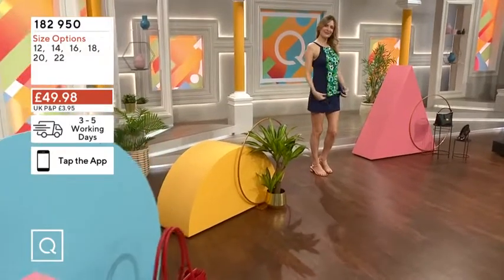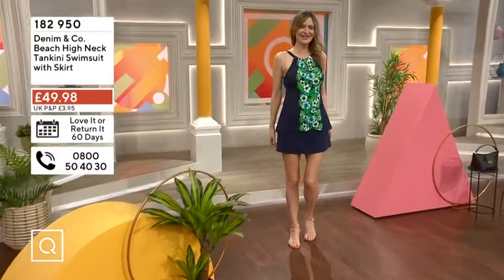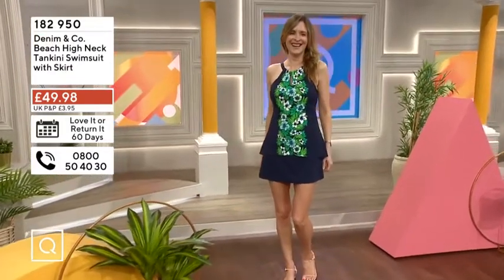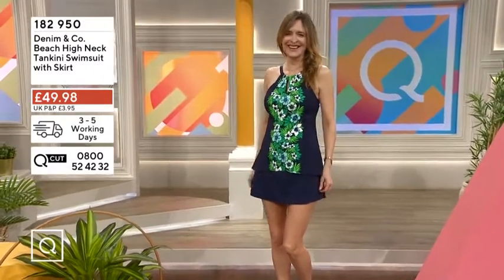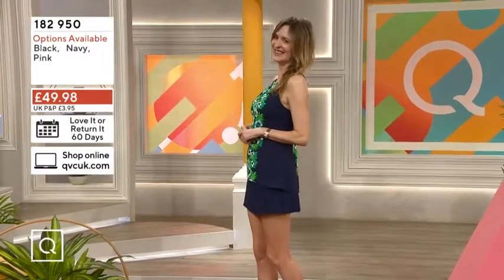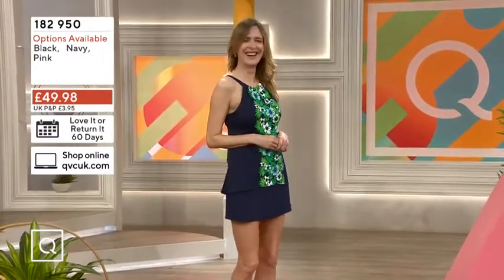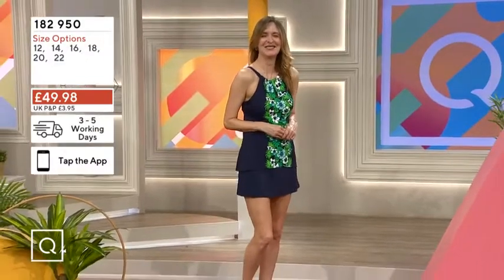Swimwear can be inordinately expensive. I just looked at buying just a pair of budgie smugglers for myself, because I go under my wetsuit. They're about 30 quid. Honestly, there's more fabric in a ball of string. We don't want to know how small your smalls are. This is superb.